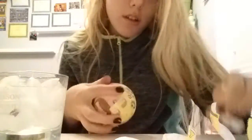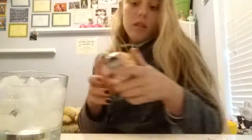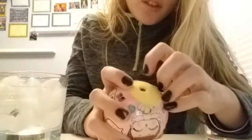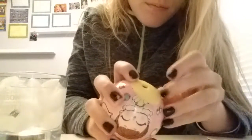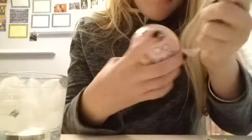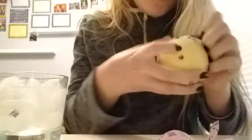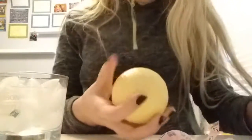And here we have the sticker. So now we just have to open this layer. Now let's see which doll we got.